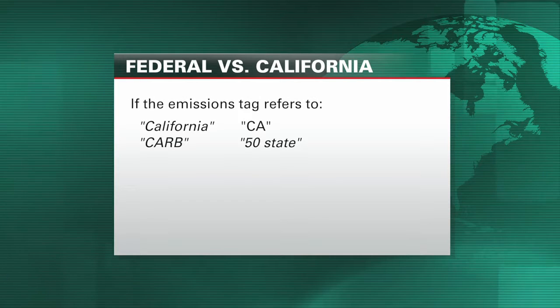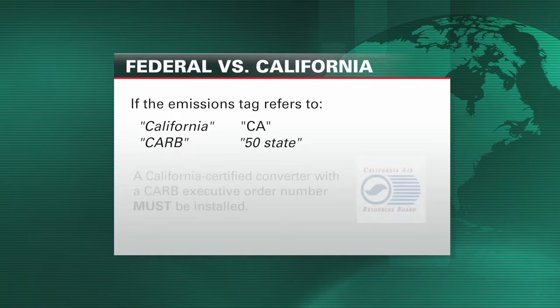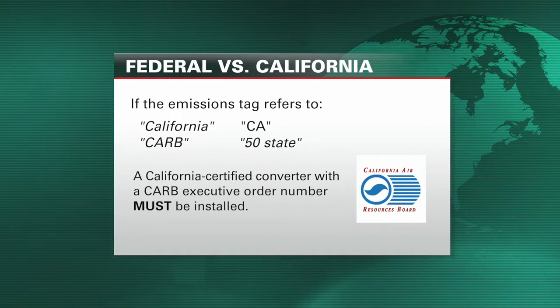If the emissions tag makes any reference to California or 50-state, you must install a California-compliant aftermarket catalytic converter that carries an executive order number from the California Air Resource Board.